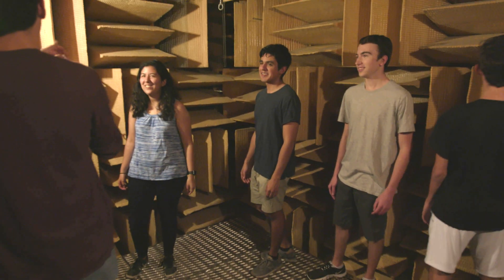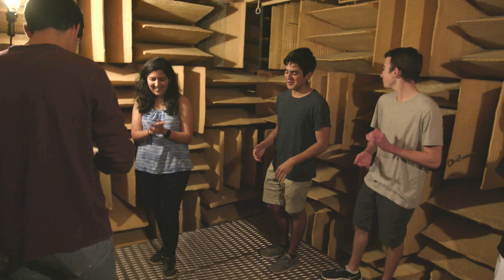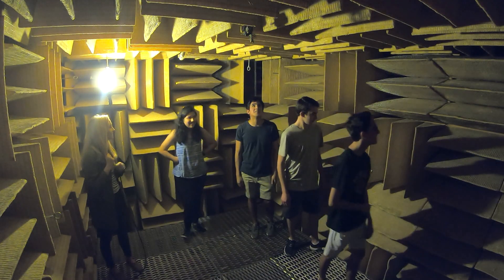You step in, and it's like — boom — everything's gone. Sounds like you're talking into a pillow. Probably the coolest thing that I've done this year was right here, about a five-minute walk from my dorm room. I didn't realize how loud everything in the outside world is, and then when I walked in here, it was just dead silent, and that was kind of bizarre.